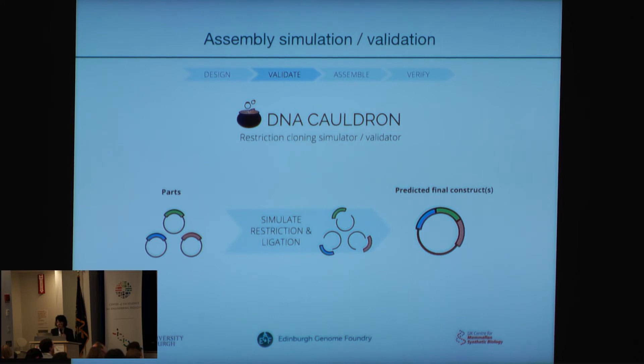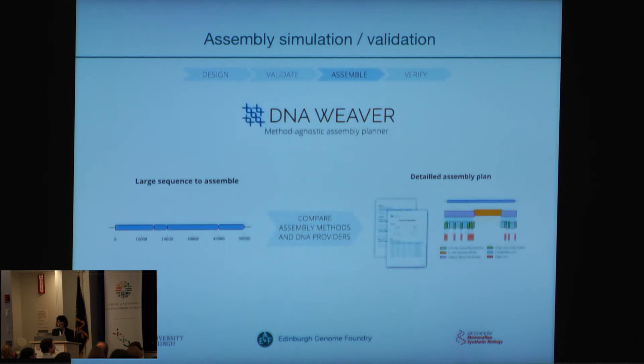DNA Cauldron simulates the assembly. You just enter all the parts you want to assemble, and DNA Cauldron simulates it and checks if other assemblies are possible or not. As a bonus, you get the final sequence of the assembled DNA as a sequence file. DNA Weaver is where you put in your big sequence you want to assemble and it immediately compares it to our database to see if we have parts for it already — DNA that can be reused — or it checks which assembly methods would be most suitable to assemble this DNA, and also compares different DNA synthesis providers for price and feasibility to make parts.